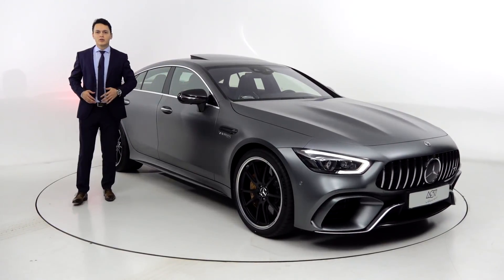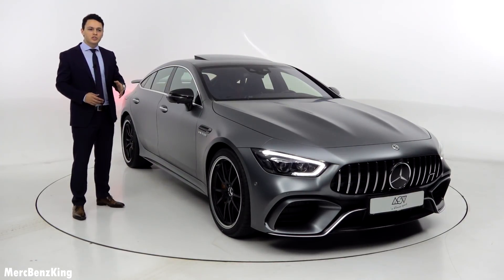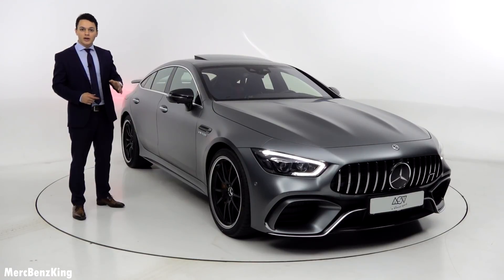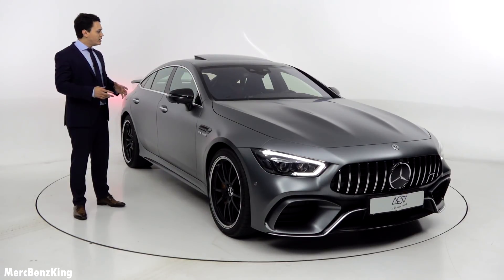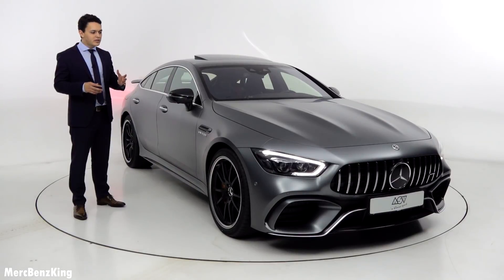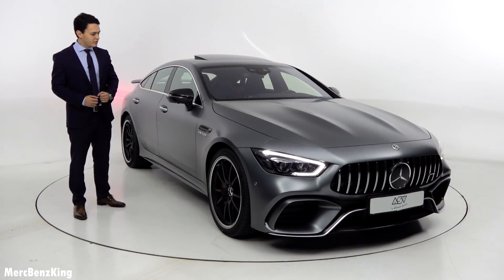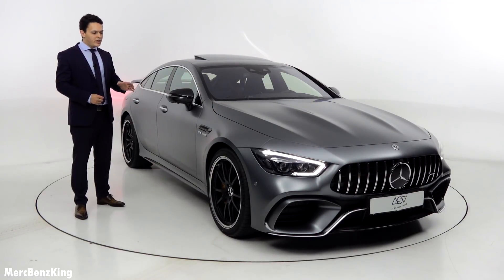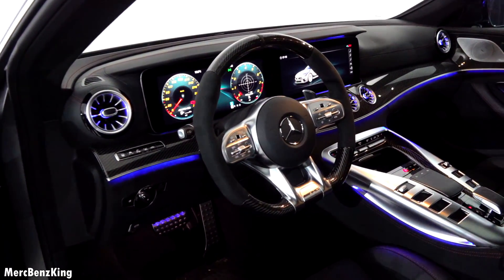Hello guys, welcome to Merz Benzken. As you can see today we are here with the Mercedes-AMG GT 63 S four-door coupe. I hope you saw my previous video where I showed you the complete exterior, interior and we listened to the sound. In this video I will also show you the exterior and interior but we will take it for a drive. It has a 4-liter V8 engine with 639 horsepower and 900 Newton meters of torque, and I will show you the complete characteristics of this car.